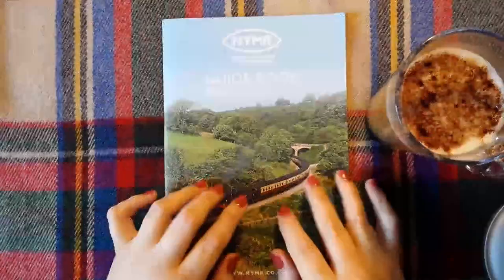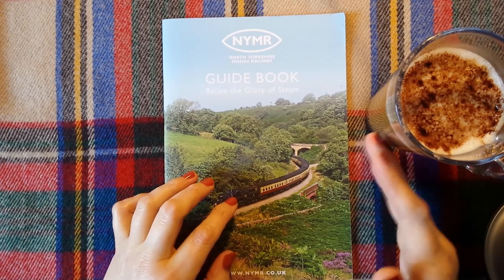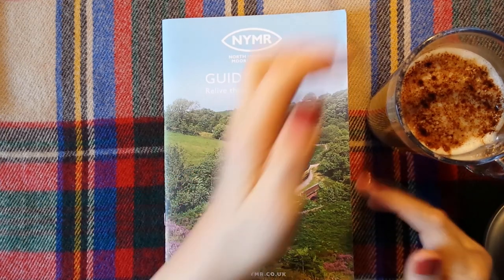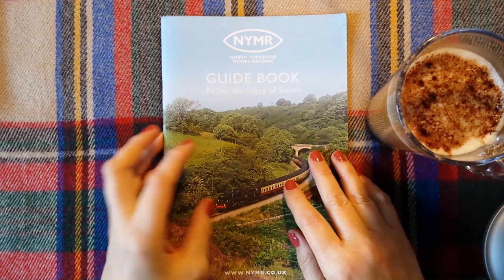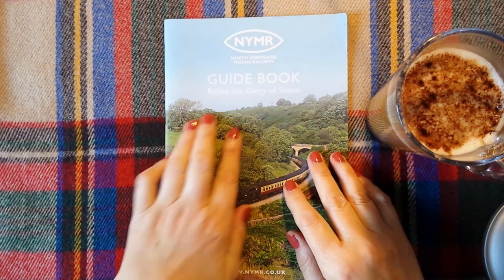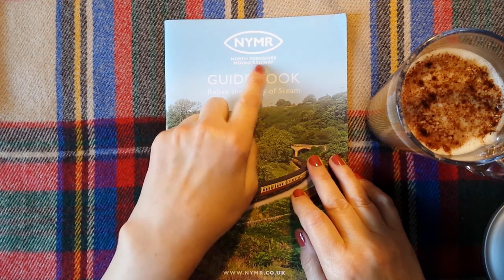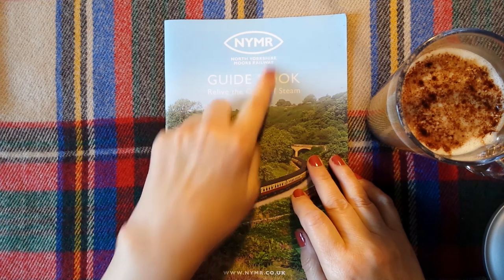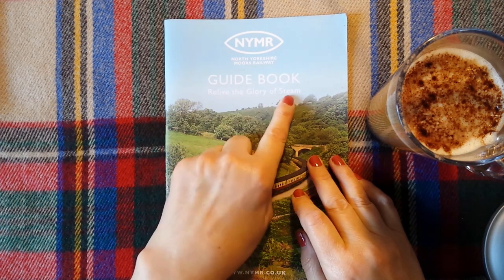Hello, everybody. It's Kate, and it's coffee time. I thought that I would read you this guidebook from the North Yorkshire Moors Railway, N-Y-M-R, 'Relive the Glory of Steam.'